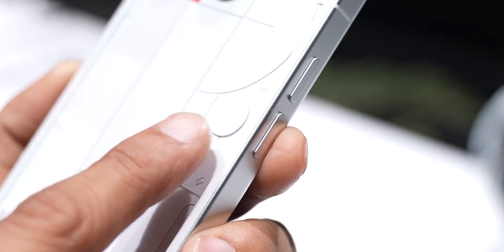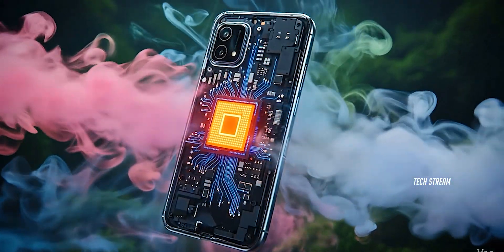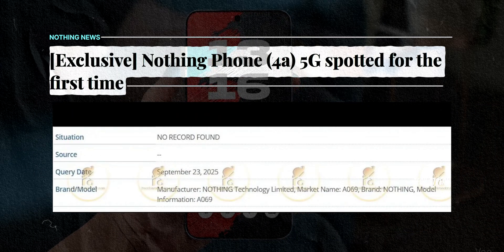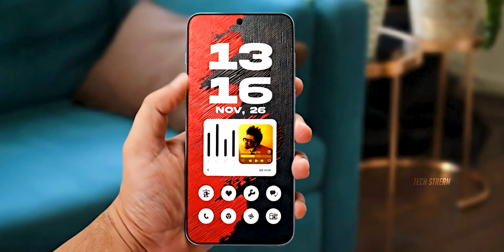Nothing just quietly dropped something massive and no one is talking about this — the Phone 4a is coming. Nothing was just caught red-handed: the Phone 4a with a model number has surfaced in the IMEI database, and I've been digging deep into what this means for all of us.